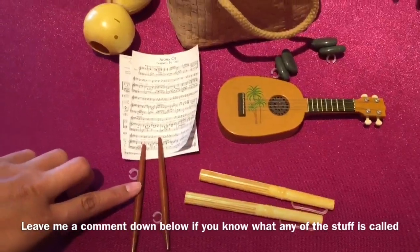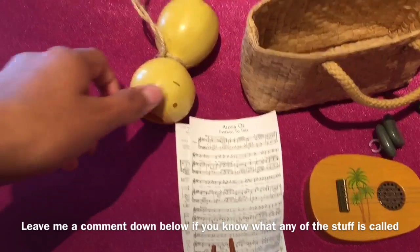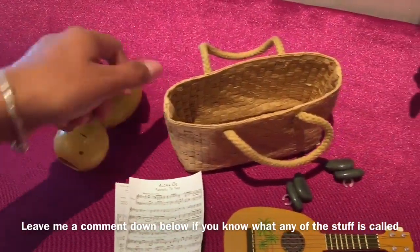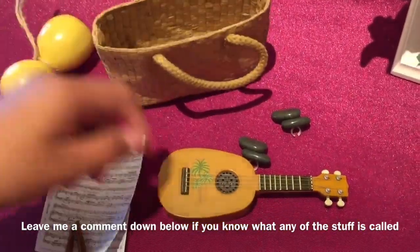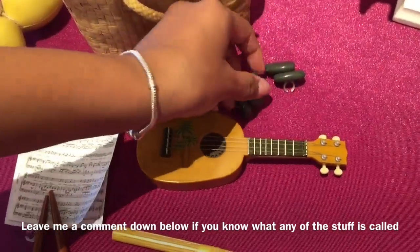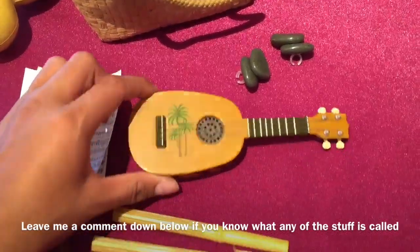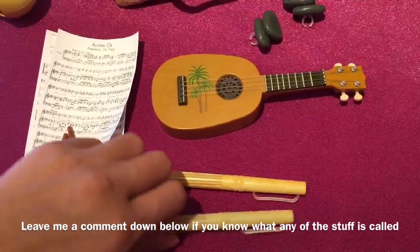Here is Nēnea's luau accessories. She has these sticks that go in her hand, her music notepaper, a drum-looking thing. She also has a bag with plenty of room inside. She has these little stones that go on her fingers. Then we have her ukulele which is so adorable and it actually plays music. And then we have these stick maraca things.